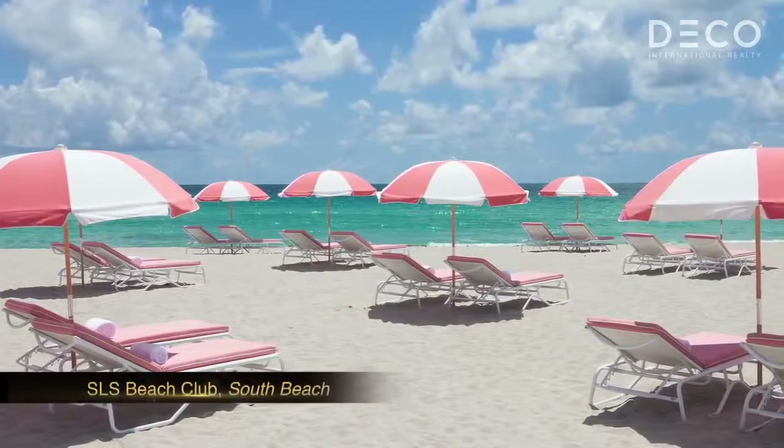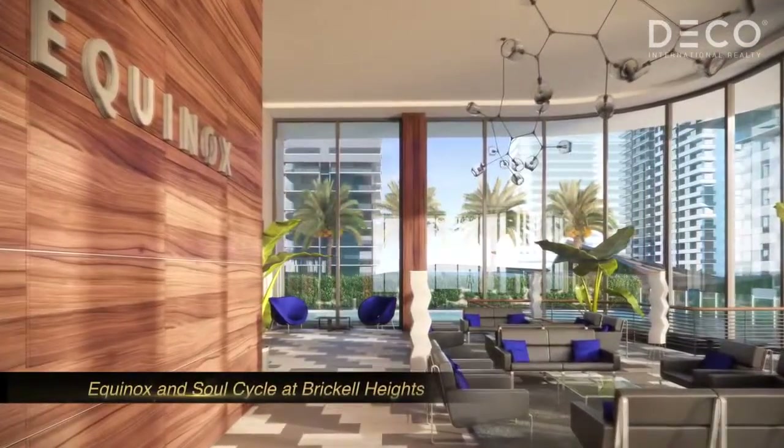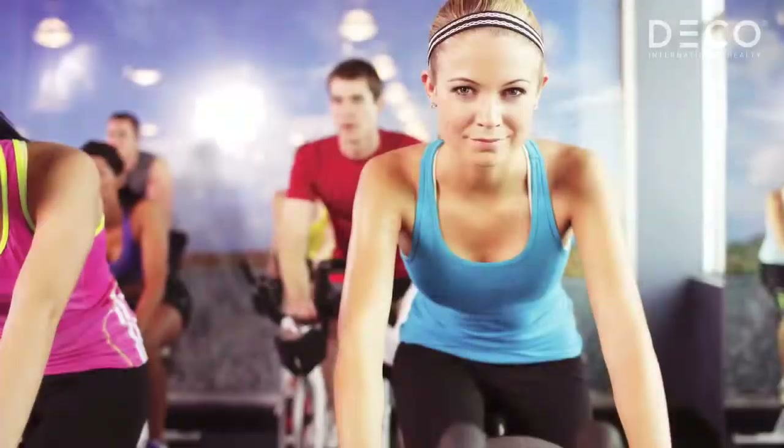SLS will pick you up and take you to your own beach club in South Beach. Just across the street, you can use the services of Equinox or SoulCycle.